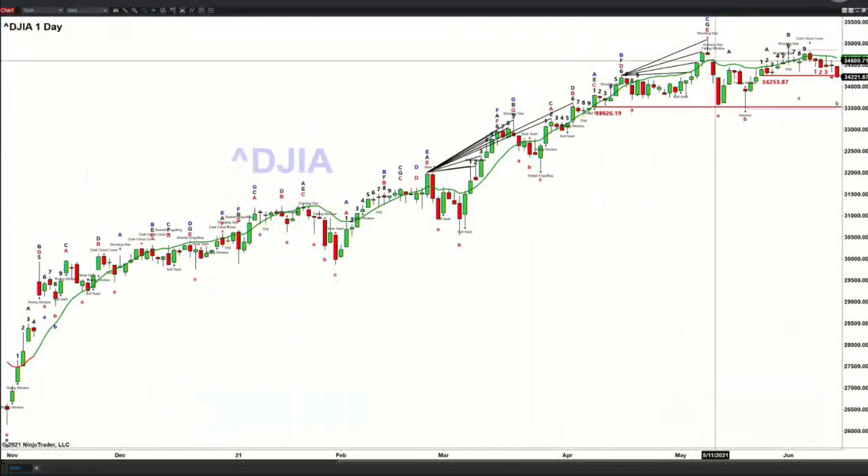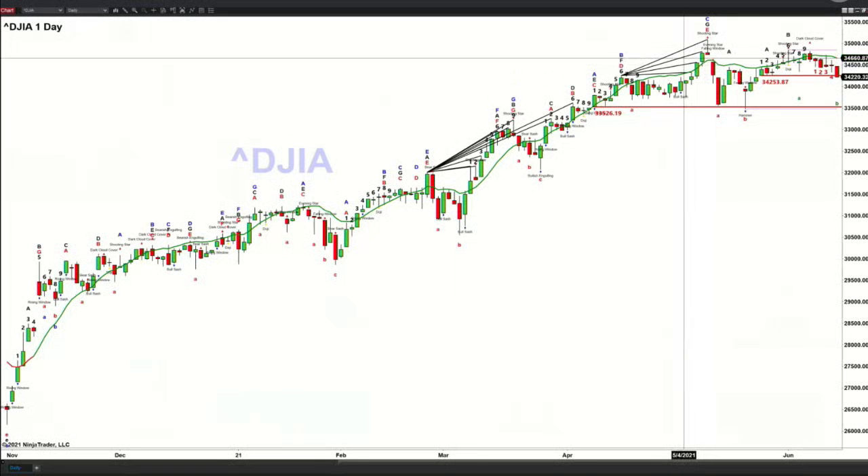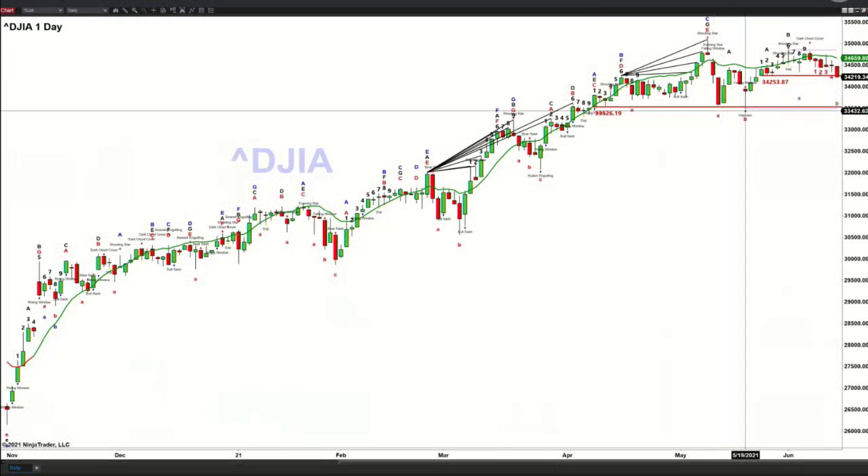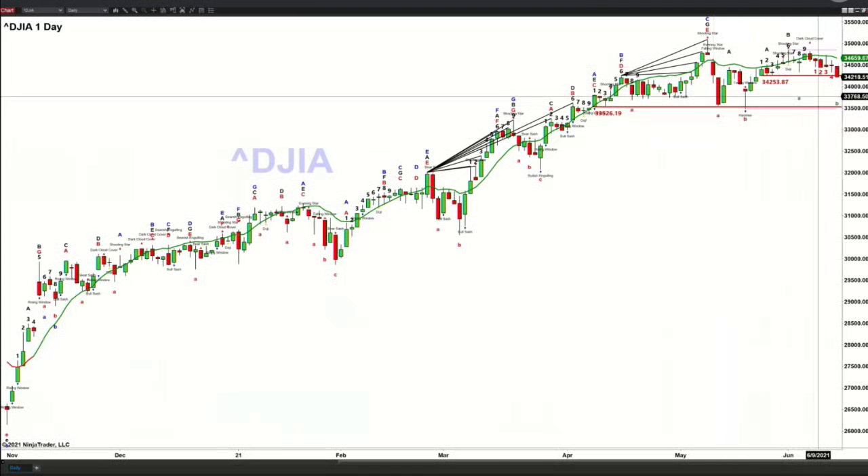The Dow forms a Roads Momentum Indicator top back on the trading day of May 10th. Not until that high gets taken out will there be any signal other than a valid top. In order for it to have momentum, price has got to take out support. That first support area inside the Dow is where price is trading right now, at 34,253.87. That Roads Momentum Indicator top from May 10th pulled right back to test support at the 33,526 level, which still remains in play.